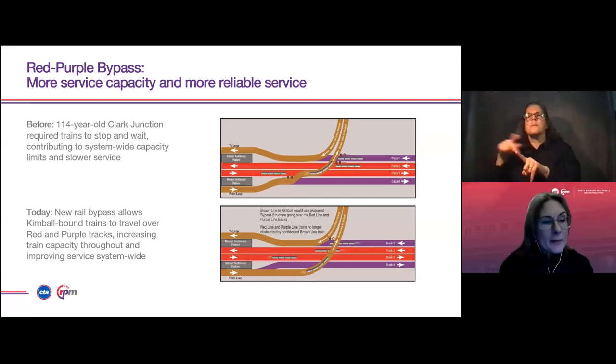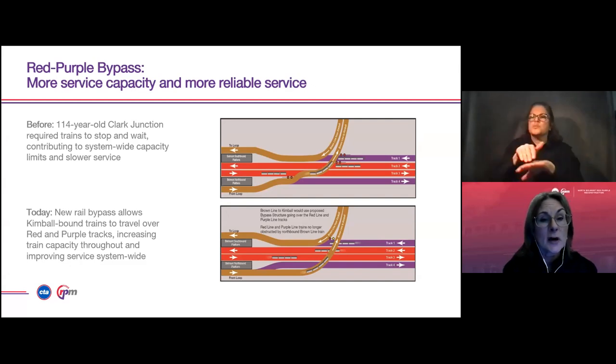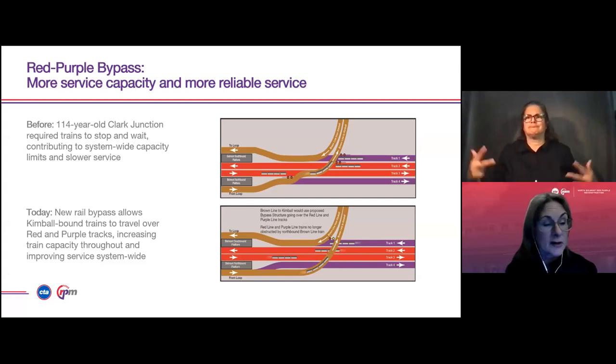Before we had the Red Purple Bypass, our Red, Purple, and Brown Line trains had to stop and wait for each other, which contributed to chronic overcrowding on trains and platforms, slowed service throughout our rail system, and had a ripple effect that affected the quality of the commute for our customers. Our Kimball or northbound Brown Line trains now travel up and over on the bypass over the Red and Purple Line train lines, eliminating that pinch point and contributing to more reliable service.